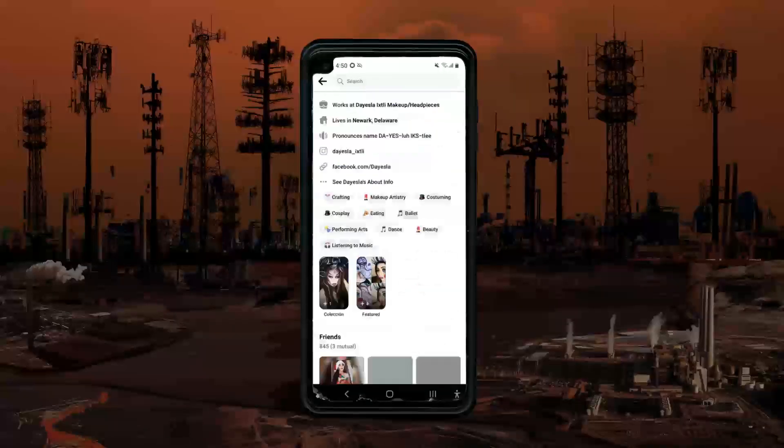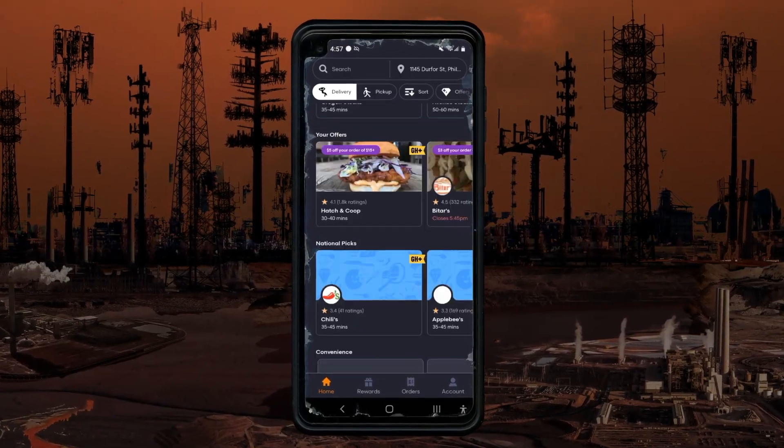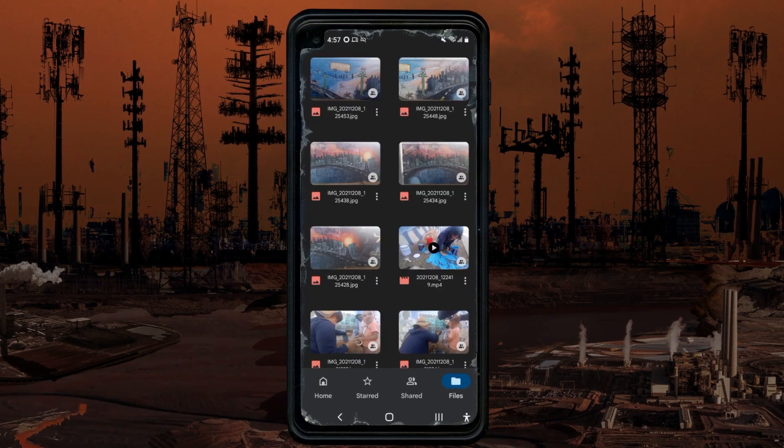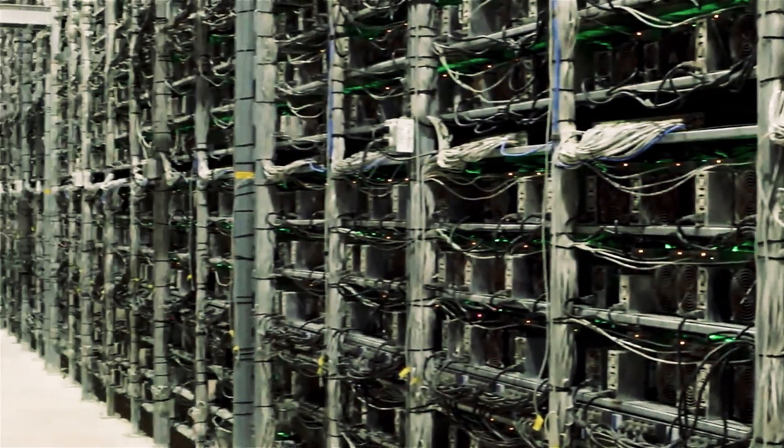Have you ever wondered where or what the cloud is? Nearly every time you use social media, stream music or videos, order food on a delivery app, or log in to your school work or personal email, you connect to the cloud. In fact, almost everything you do online is tracked, stored, and processed on computers located somewhere far away.